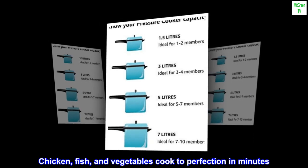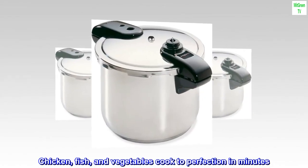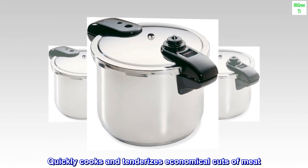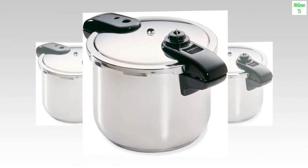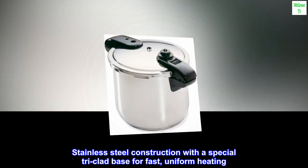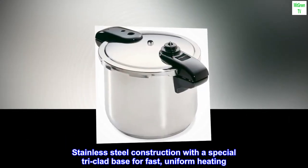Chicken, fish, and vegetables cook to perfection in minutes. Quickly cooks and tenderizes economical cuts of meat. Stainless steel construction with a special tri-clad base for fast, uniform heating.